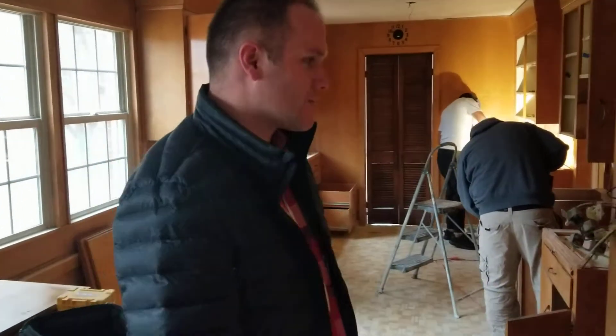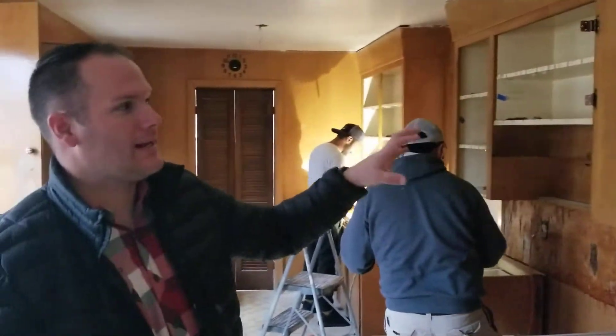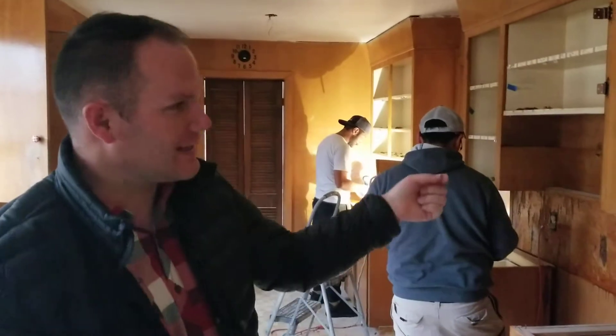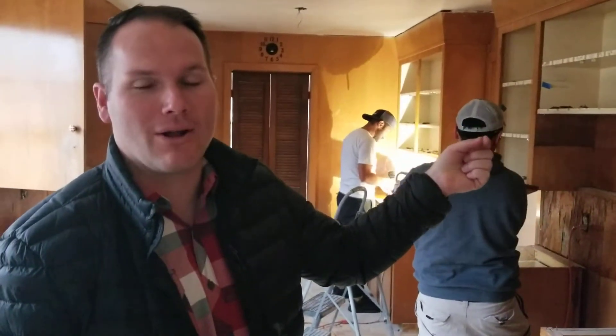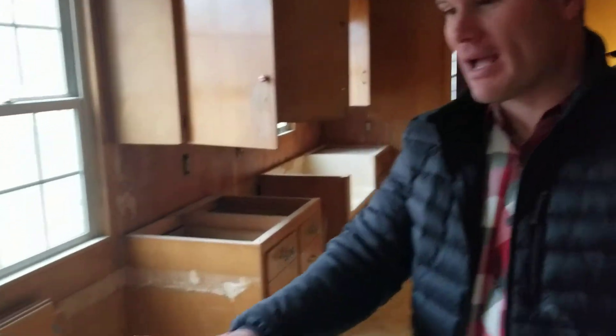It's a lot of work to prep all this — these guys are working so hard. All the cabinets here will be painted. We did run into a little bit of a snag this morning where there's just so much paper on all of these shelves and in these drawers, and it's gonna take a lot to peel that off. We may have to go back at it with some kind of a product. We did have our countertops templated.